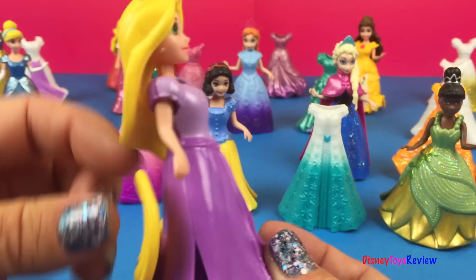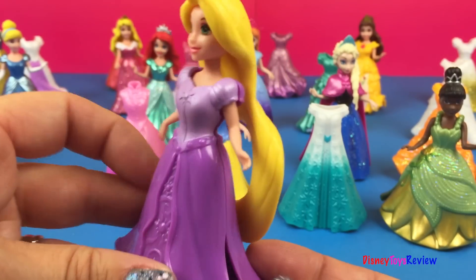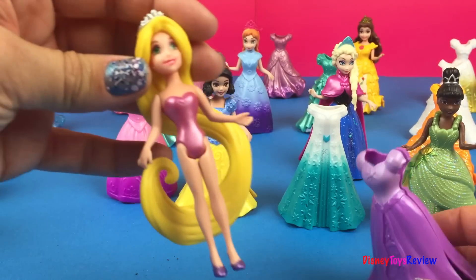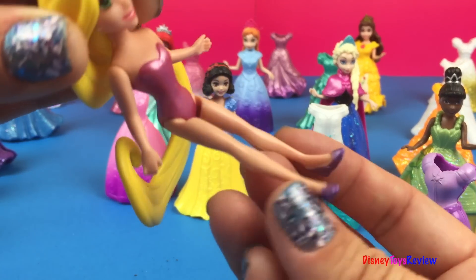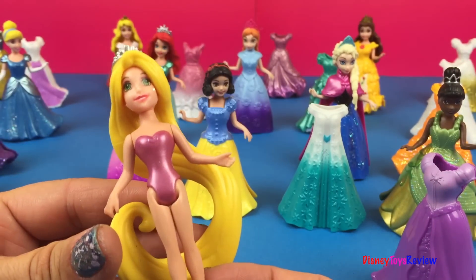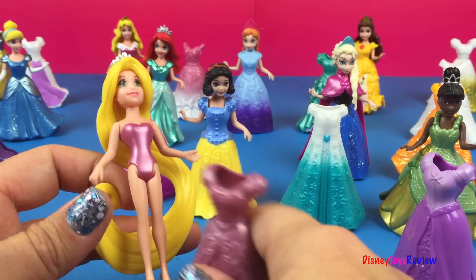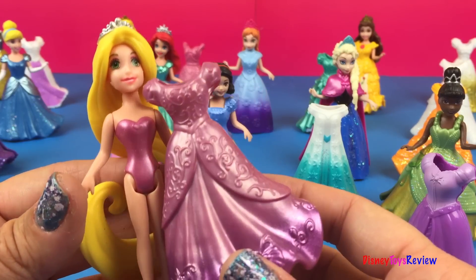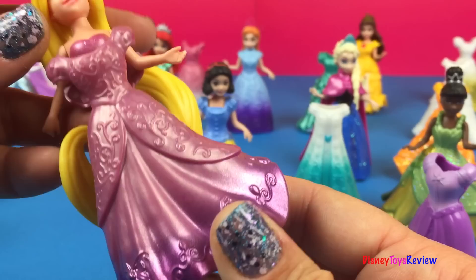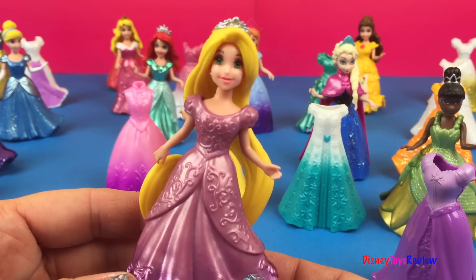Look, it's Rapunzel and she's in a beautiful purple dress. I love her long flowy hair. If she wants to change out of her dress, we can see her beautiful purple shoes. What color should we put her in? I think we'll keep her in purple, but I think we'll put her into this shiny dress. Wow! Isn't that pretty? And there she is. Oh, that's wonderful!